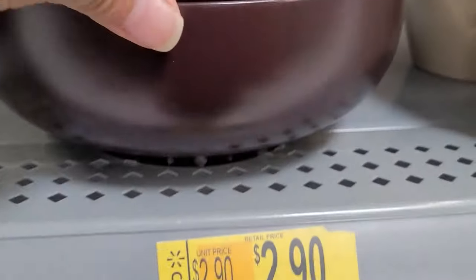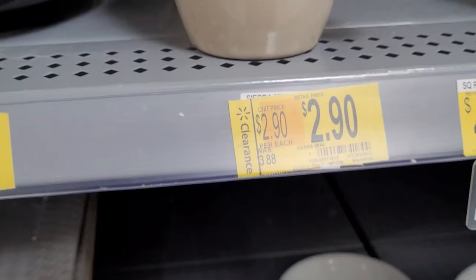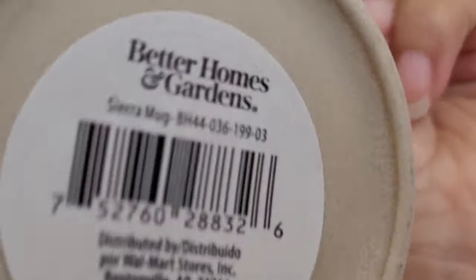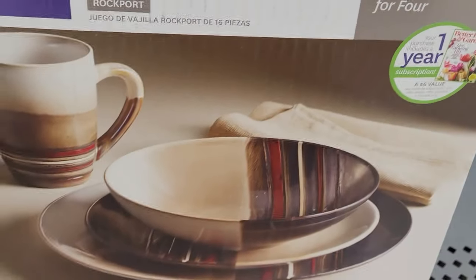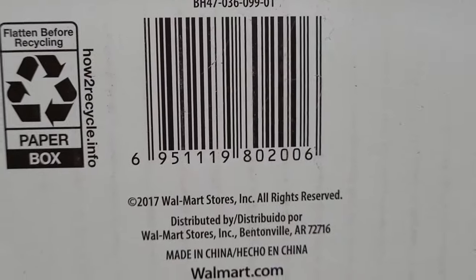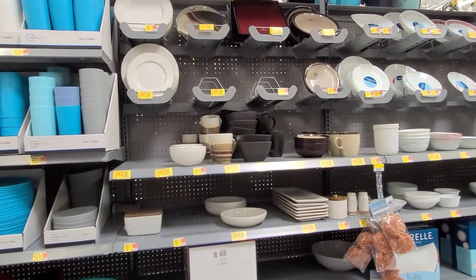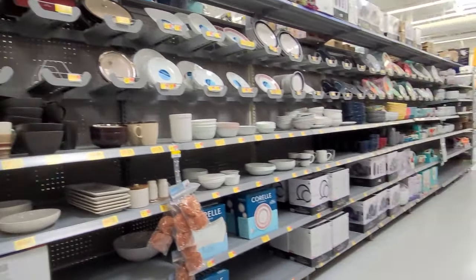They have these plates for $2.90, these bowls, and they have these mugs for $2.90. They also have the whole set for this kind, marked at $18, and that one comes with 16 pieces. They have so many — just check your Walmart and see if they have it on clearance too, if anyone is interested. They also have some utensils on clearance.